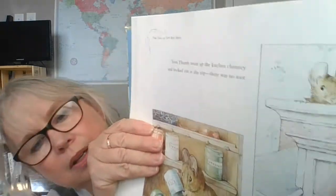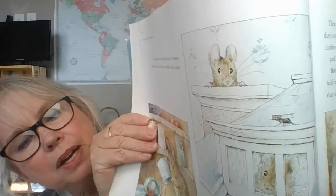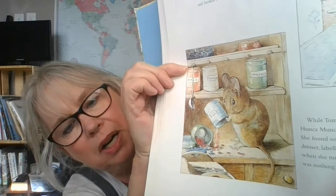Tom Thumb went up the kitchen chimney and looked out the top — there was no soot. While Tom Thumb was up the chimney, Hunkamonka had another disappointment. She found some tiny canisters upon the dresser labeled rice, coffee, sugar. But when she turned them upside down, there was nothing inside except red and blue beads. There's Tom Thumb looking up the chimney. There's Hunkamonka trying to find sugar, but it's just toys still — just little beads.